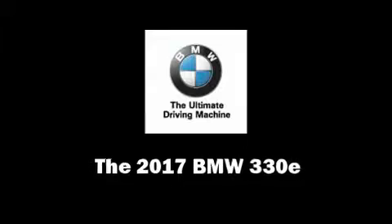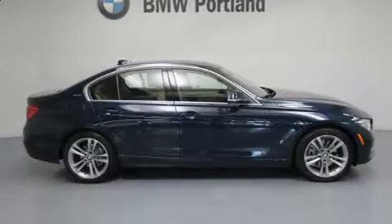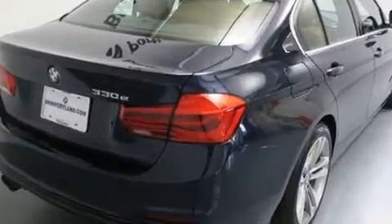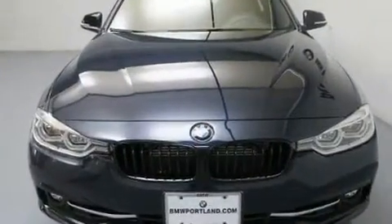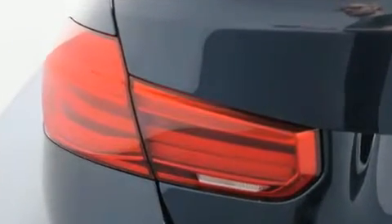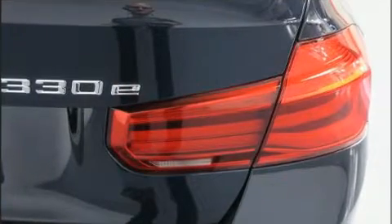Get excited about the 2017 BMW 330e. This four-door, five-passenger sedan is ready to drive off the showroom floor. It features an automatic transmission, rear-wheel drive, and a two-liter four-cylinder engine. Turbocharger technology provides forced air induction, enhancing performance while preserving fuel economy.